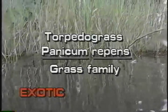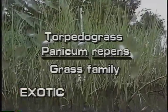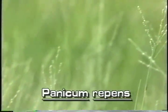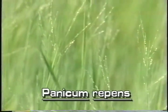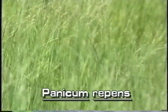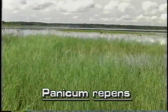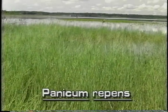Torpedo grass, panicum repens. This grass is not native to Florida. Torpedo grass was introduced from the old world. It grows as well in terrestrial areas such as pastures and groves as it does in ditches and lakes. Torpedo grass grows rapidly and extensively, often creating management problems. It is found throughout Florida.